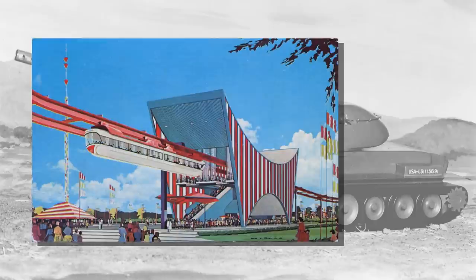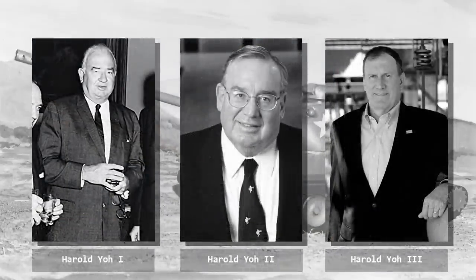Harold Yeo's son, Harold 'Spike' Yeo, would take over the reins in 1976, and the firm would grow massively into a multi-billion dollar business with a huge variety of products in defense-related areas. Today it is run by Harold Yeo the Third.